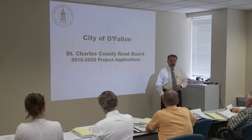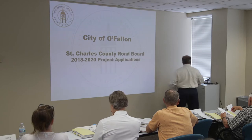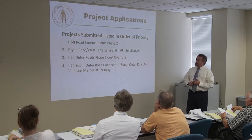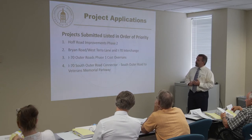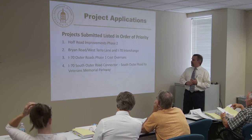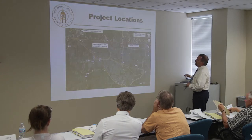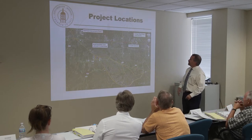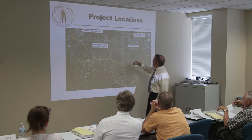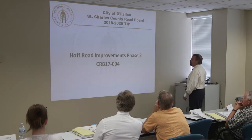Good evening. My name is Jeff Escawish, assistant to the engineer for the City of O'Fallon, and Jeff Schupper is with me tonight. We've got four projects submitted for 2018, ranked in priority order: first is Hoff Road Improvements Phase 2; second is Bryan Road / West Terra Lane and the I-70 Interchange design application; third is I-70 Outer Roads Phase 1 and cost overruns; and fourth is the I-70 South Outer Road Connector from the South Outer Road to Veterans Memorial Parkway. Here's an overall map showing where these projects are located within the city and region.